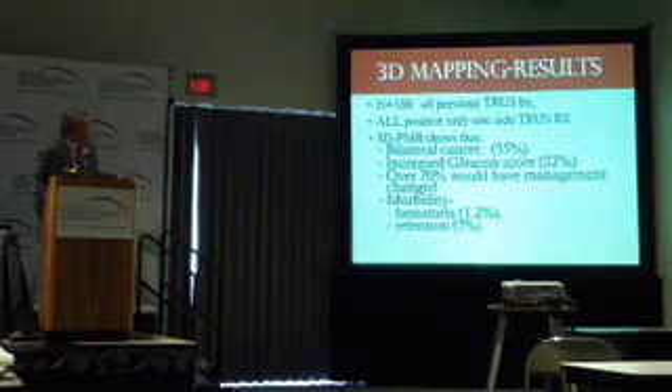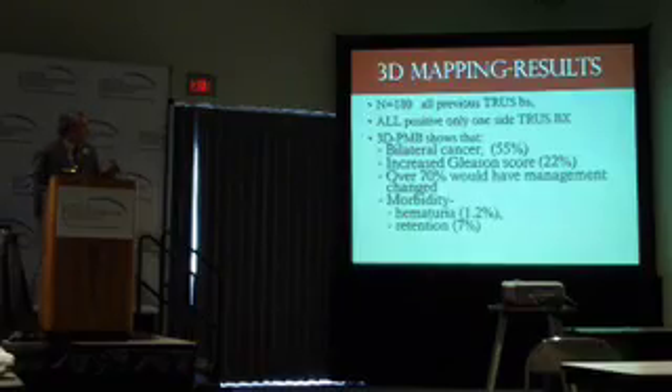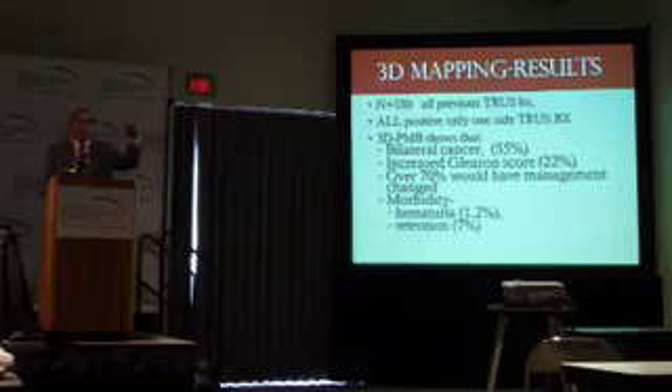In terms of results, we had 180 patients, all of whom had a previous TRUS biopsy. In this study, each one served as their own control. We restaged each patient with a 3D mapping biopsy. All of these cases were positive only on one side with the TRUS biopsy. What we showed was that bilateral cancer was demonstrated in 55% of those patients — meaning we changed their stage in 55% of cases. And 22%, almost a quarter of the patients, had an increased Gleason score.